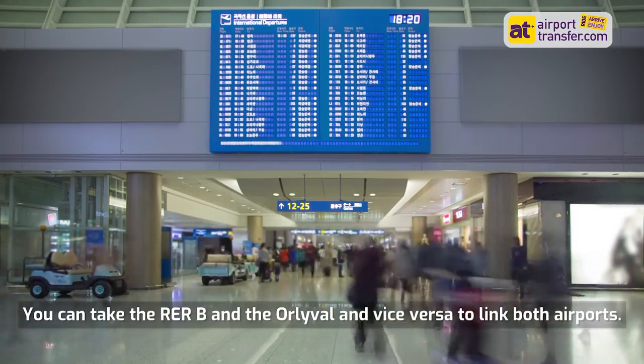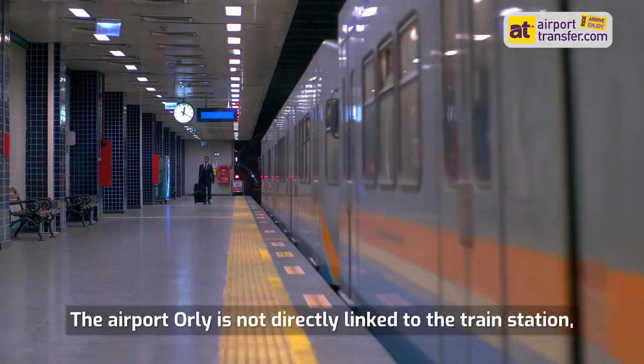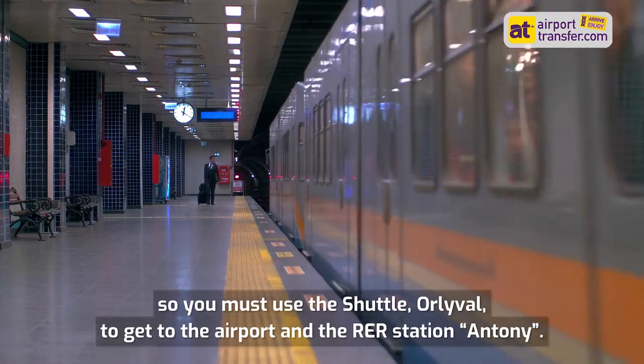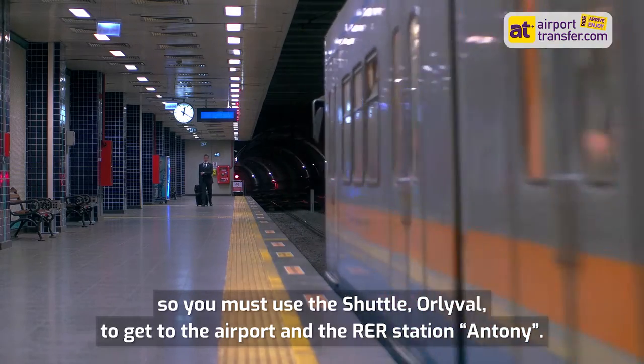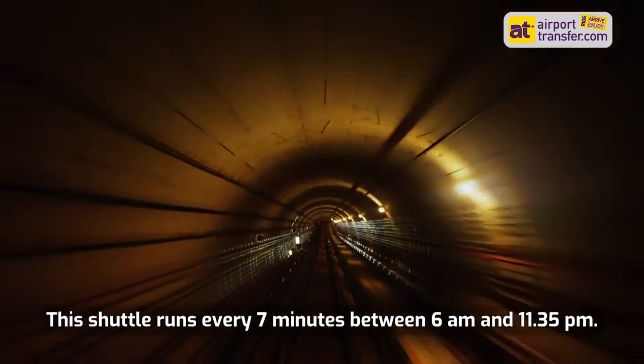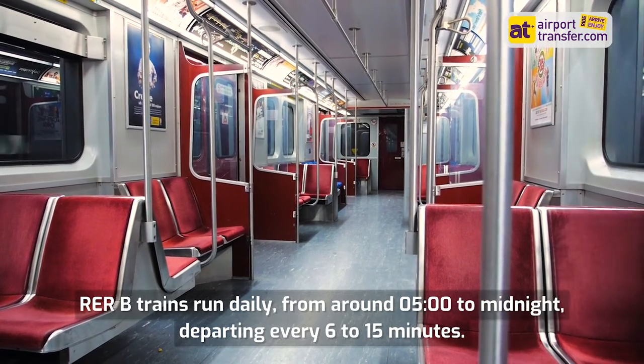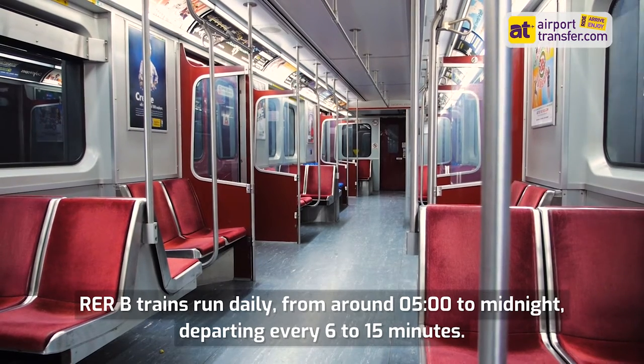You can take the RER B and the Orlyval to link both airports. Orly Airport is not directly linked to the train station, so you must use the shuttle Orlyval to get to the airport and the RER station Antony. This shuttle runs every 7 minutes between 6am and 11:35pm. RER B trains run daily from around 5 o'clock to midnight, departing every 6 to 15 minutes.